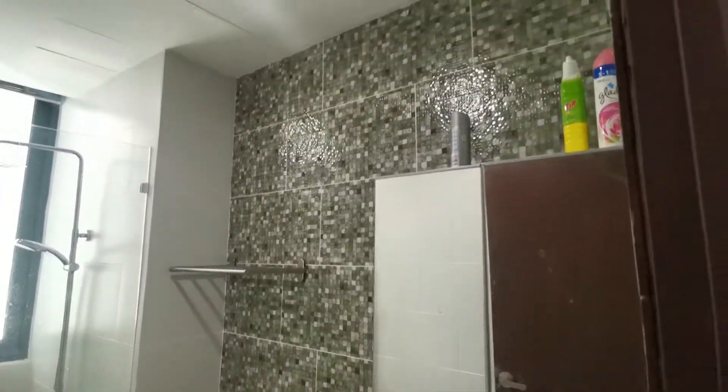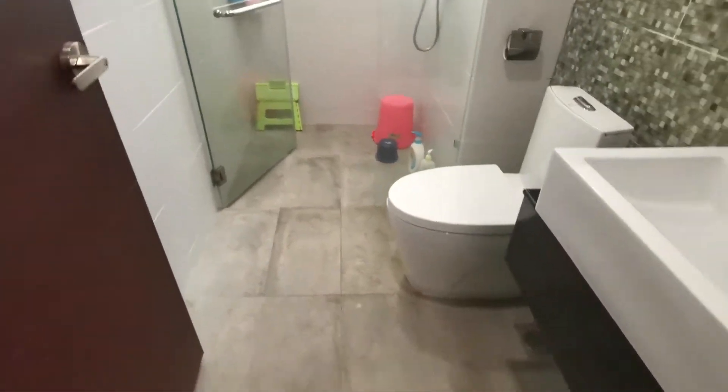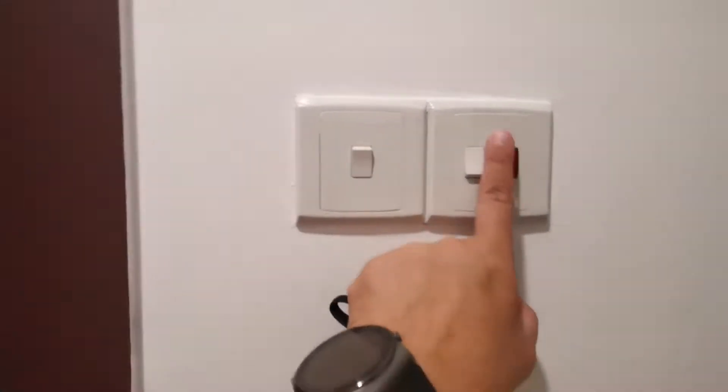This is the bathroom — there's one bathroom in this unit since it's a two-bedroom one-bathroom. You have a centralized water heater. The unit is maintained very nicely and clean.